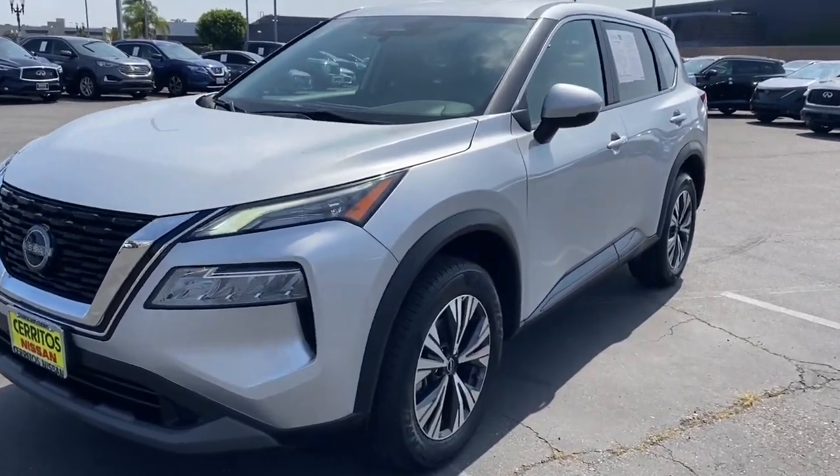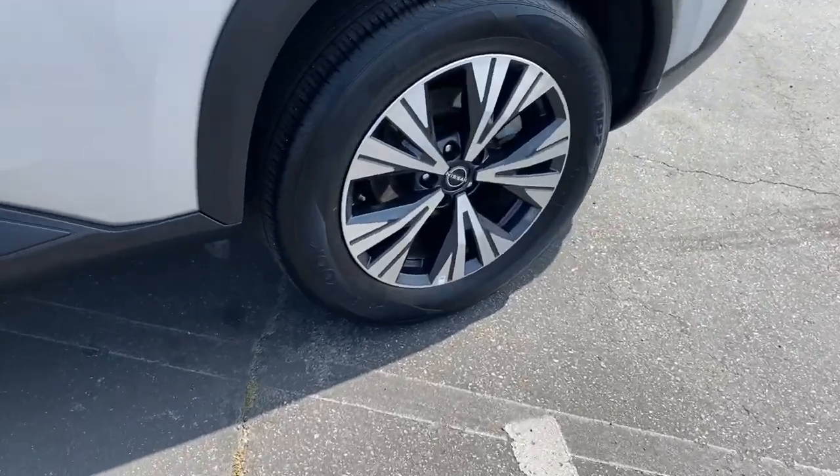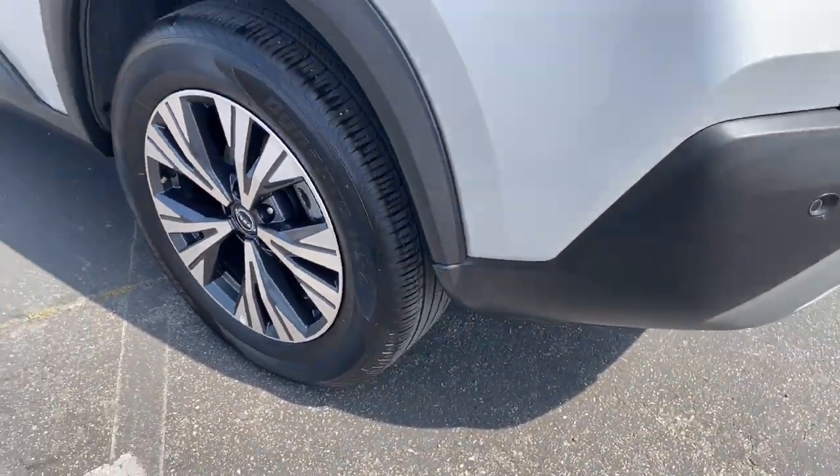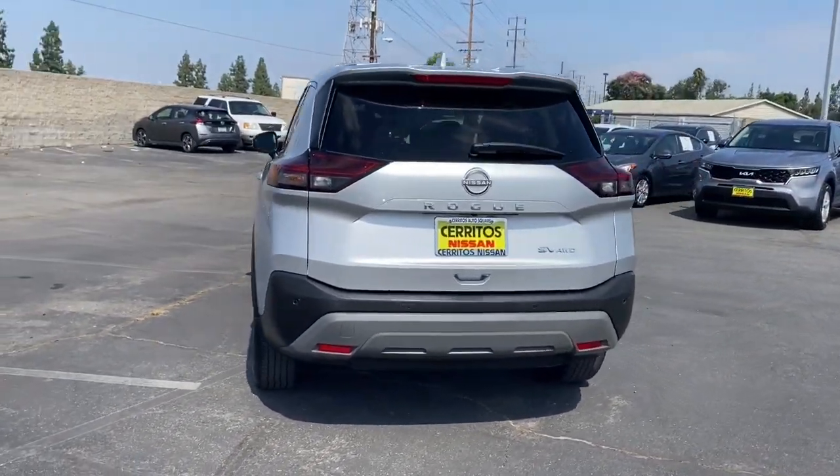Get acquainted with the 2022 Nissan Rogue. With less than 40,000 miles on the odometer, this vehicle provides excellent value. Start planning your family road trips in this comfortable,